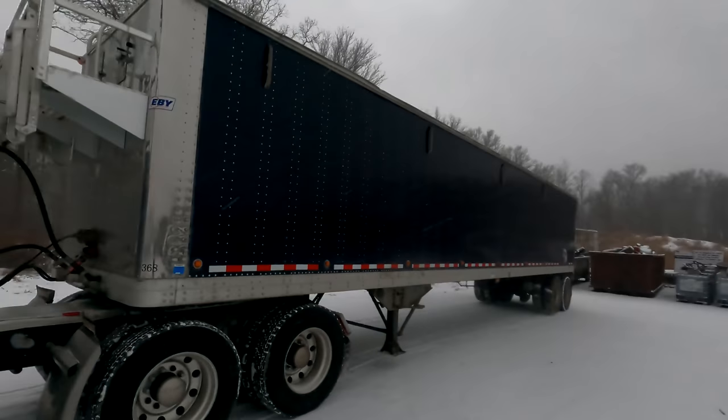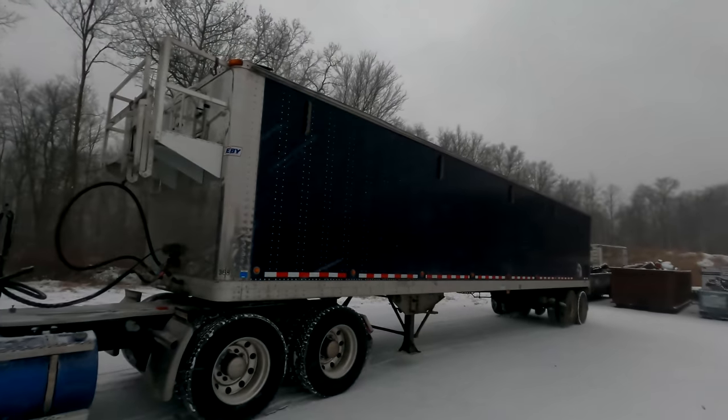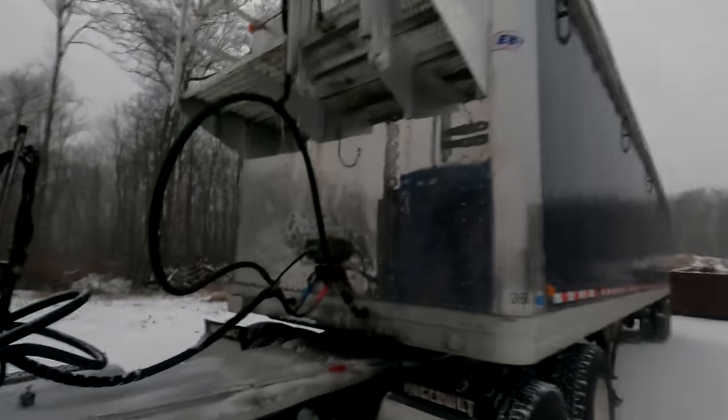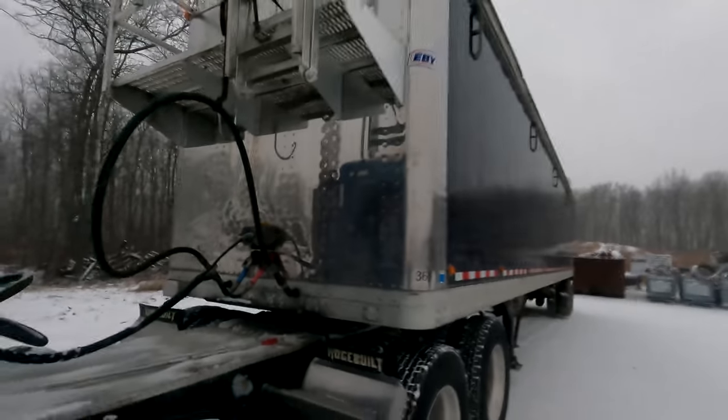This trailer still needs a tarp on there and then we'll be good to go — ready for the season. There are a couple other small things they're going to do, but for the most part it'll be ready to go. Hopefully tomorrow or the next day is a better day with more exciting things to do, so stay tuned.